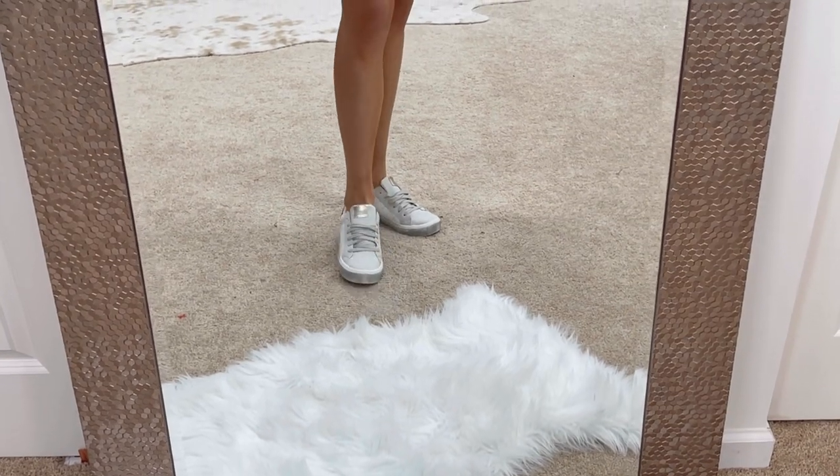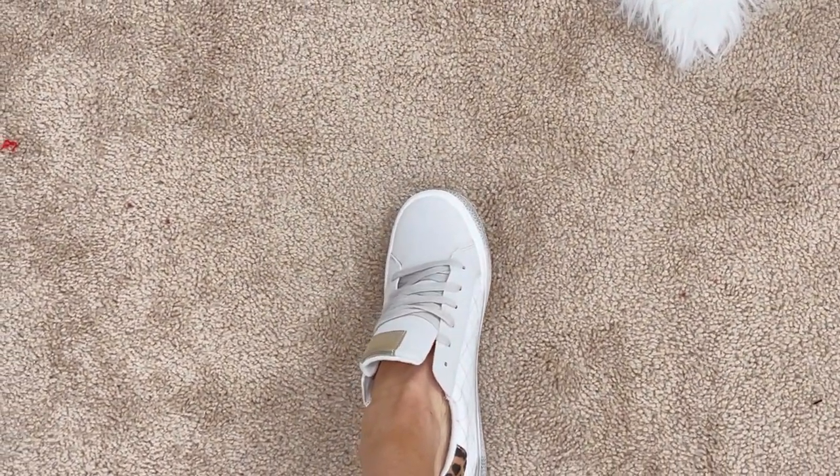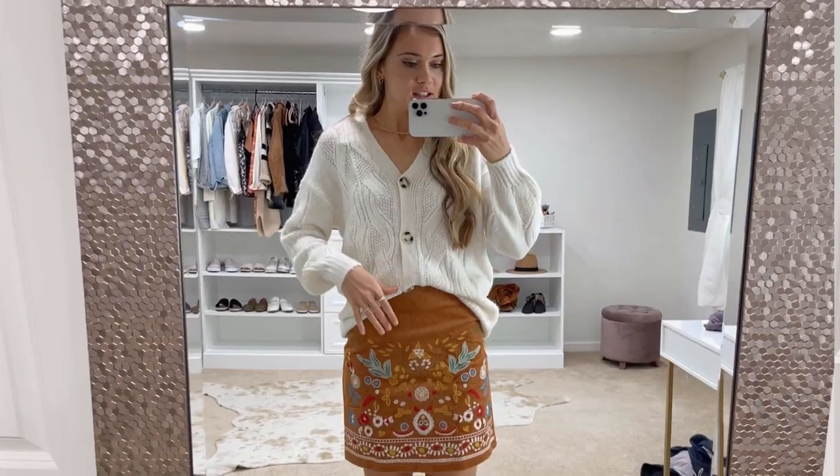These little sneakers are actually a Golden Goose look for less — they're from Walmart. I can link them up for you guys. They are so similar to the real deal and they're like $30. I just think they're a really easy shoe to pair with things in the fall.